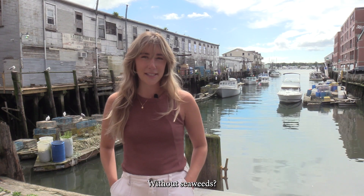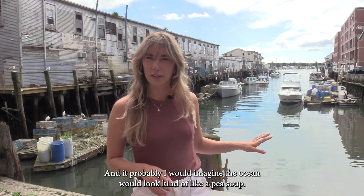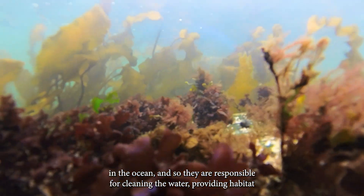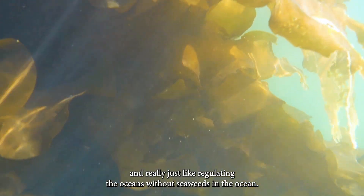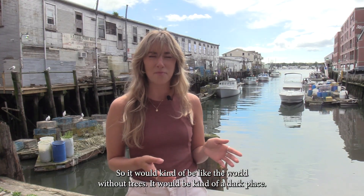Without seaweeds, the ocean would probably look kind of like a pea soup. You've got to remember that seaweeds are the primary producers in the ocean, and so they are responsible for cleaning the water, providing habitat, and really just regulating the oceans. Without seaweeds in the oceans, it would kind of be like the world without trees. It would be a kind of dark place.